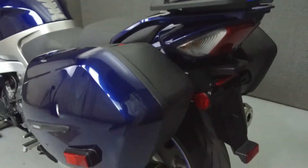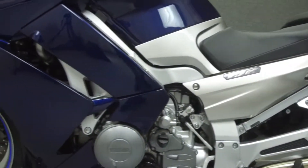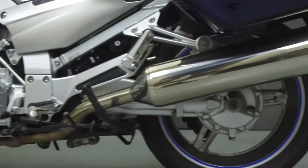This bike comes equipped with an electronically adjustable windshield that has been upgraded with heated grips, tank bag, and handlebar riser blocks. This vehicle has been fully serviced, detailed, and comes with a 90-day nationwide warranty.